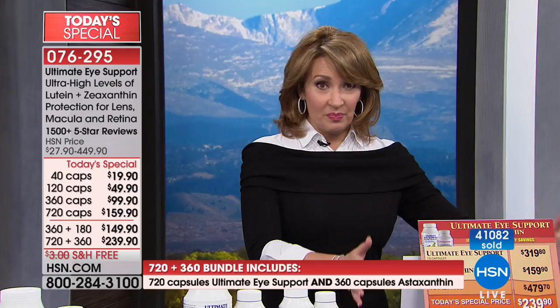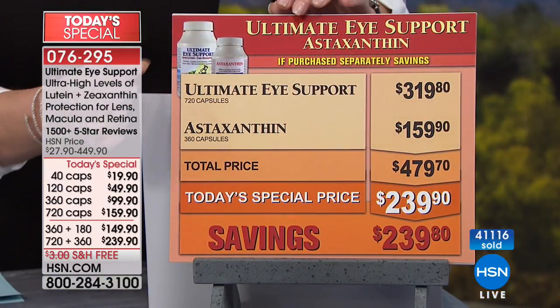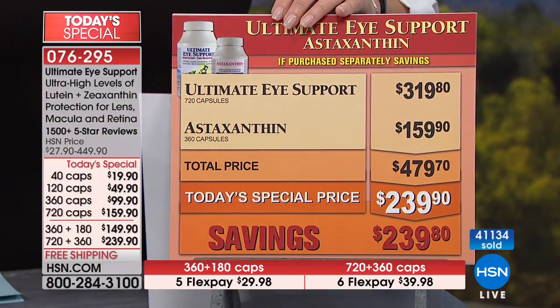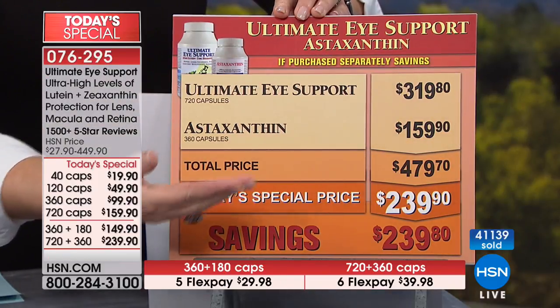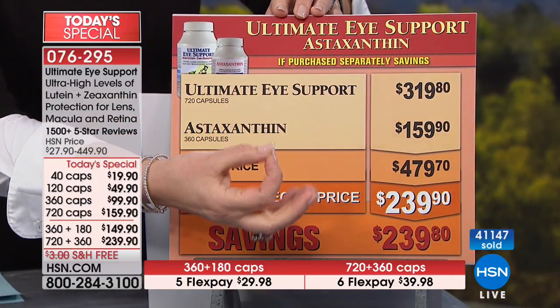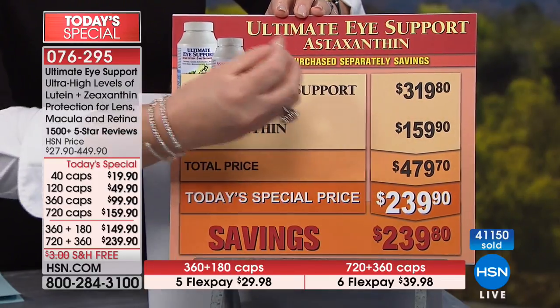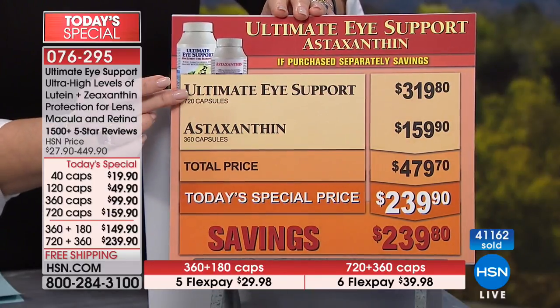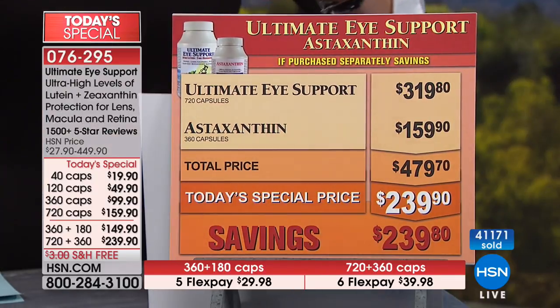We're being told by our producer that at this present moment, pretty much everything we have left is down into the hundreds. We do have yours available if you'd like to call or log on to hsn.com. We have the manufacturer standing by. If you're ordering the 720 of the Ultimate Eye, it would normally be $320 just for the Ultimate Eye. The astaxanthin is a $160 product — so in the large bundle, you're getting a $160 product essentially for free, plus still saving about $80 off the 720 of Ultimate Eye. The savings is huge.